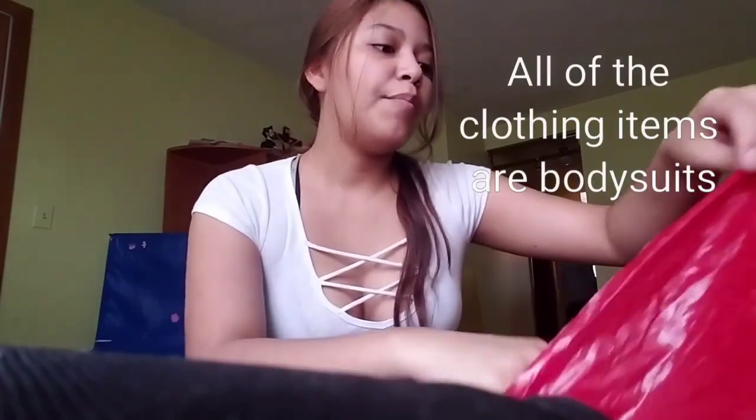Hi guys, so I promised a try-on haul. I got clothes from Discovery and most of these items are body suits.